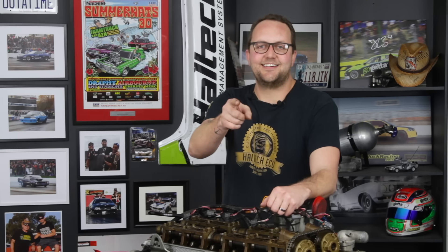That's it for today, but before you go, jump down to the comments and tell us what kind of engine you'd like us to take a closer look at next time. As always, thanks very much for watching. My name's Scott and I'll see you next time.